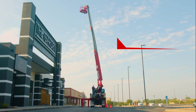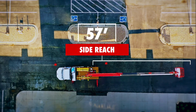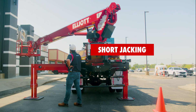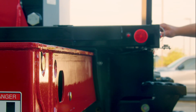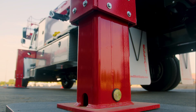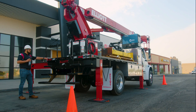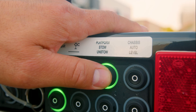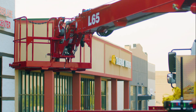With a working height of 65 feet, a wide 57-foot side reach, and short jacking, the Elliott L65 gives you more flexibility in setup, allowing you to get the job done faster and more efficiently. The optional convenience package lets you deploy outriggers and level the machine with the touch of a button, while the auto-platform boarding and stow capabilities save even more time.